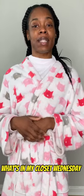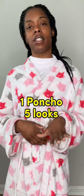Hey guys, it's your girl Rachel Lamore and it is What's in My Closet Wednesday, where I show you cute outfits from my closet. As you can see from the title, this is one poncho, five looks. This poncho is my awesome and favorite item in my closet, so I figured why not do a five-look outfit with just this one poncho.